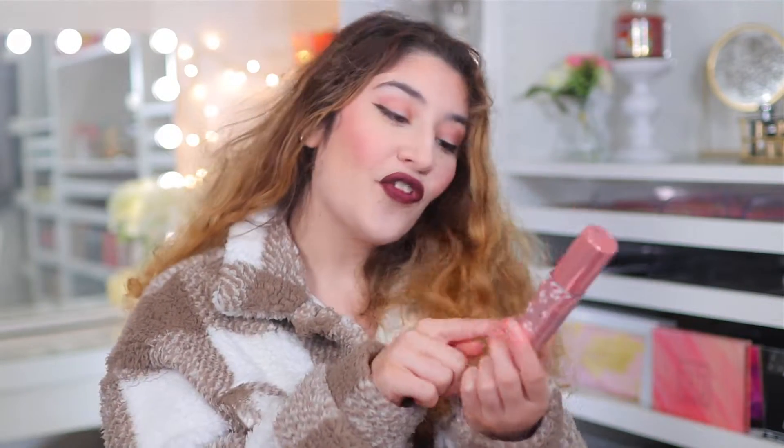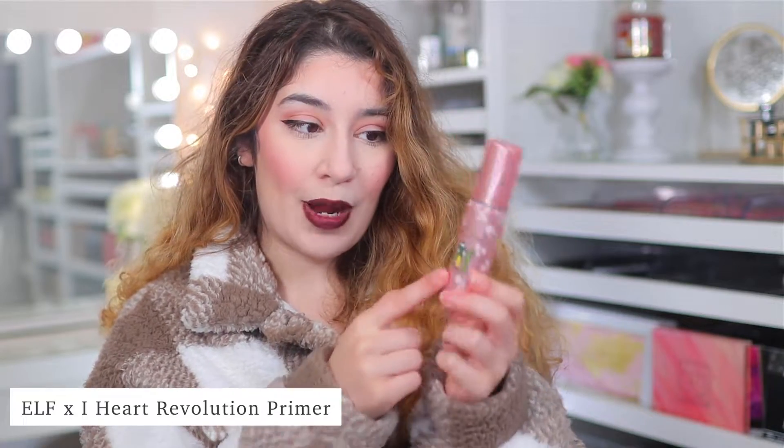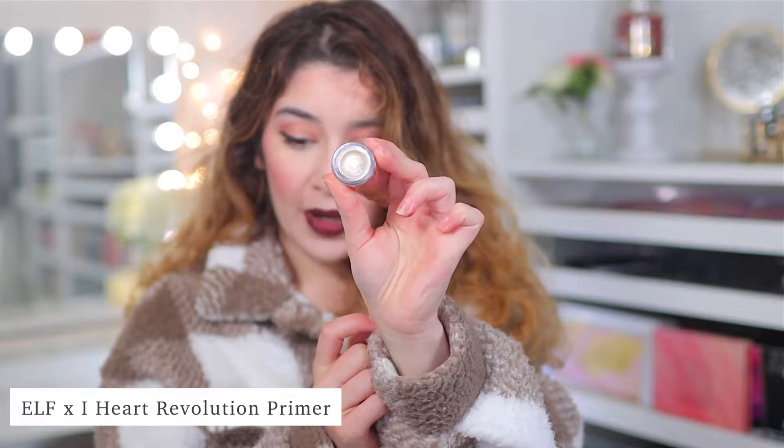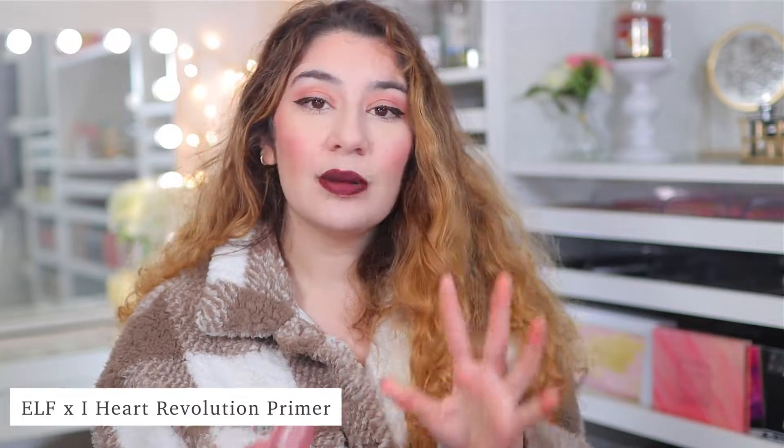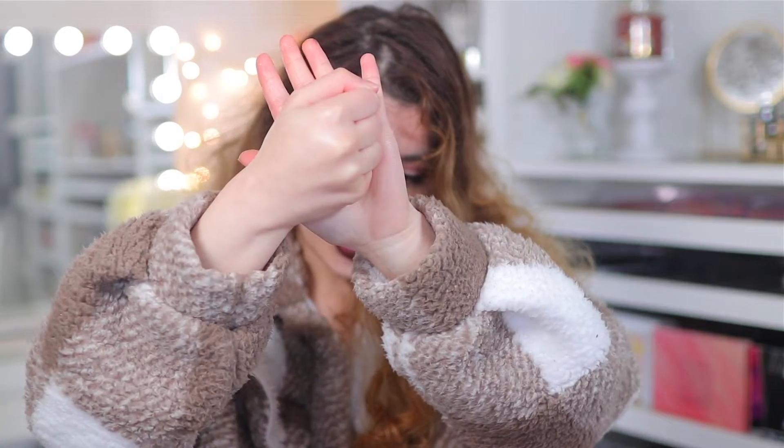I also have been in love with this primer, which is the e.l.f. — not e.l.f. as in the brand, but the e.l.f. movie did a collab with iHeart Revolution, and this is their primer, which is a radiant, glowy primer. It has a little bit of a gold sheen to it, very similar to MAC's Strobe Face Cream in Gold Light, whereas this one is just a little more liquidy and a little more glowy. Absolutely love it. It has the tiniest gold pearls in there — it's not glittery, it just has a gold glowy sheen.